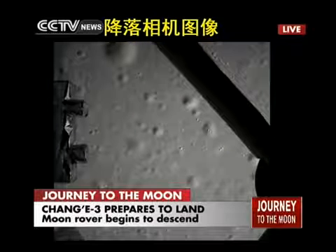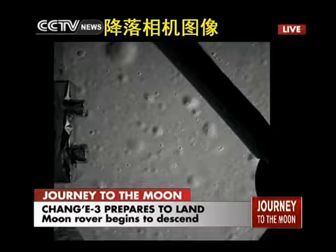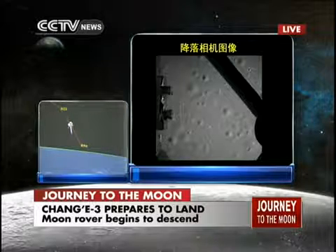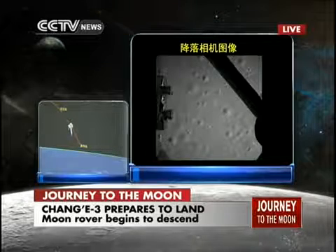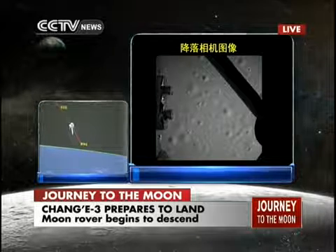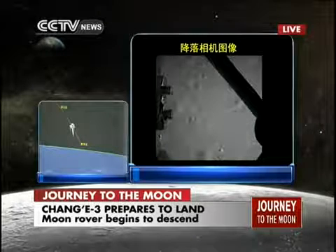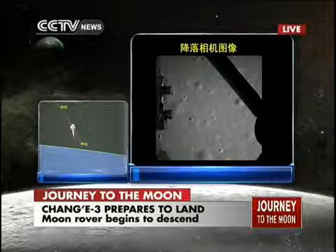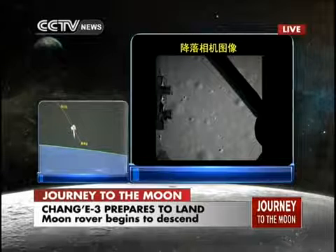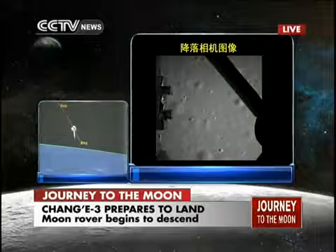This is the camera on the lander — the descending camera. This is the first picture of the moon taken by Chang'e-3. It seems pretty close already; we can see the lunar surface very clearly. It is only a few kilometers above the surface. Because there is no atmosphere, it is a very clear image, and it is daytime, so the lighting is perfect for picture taking.